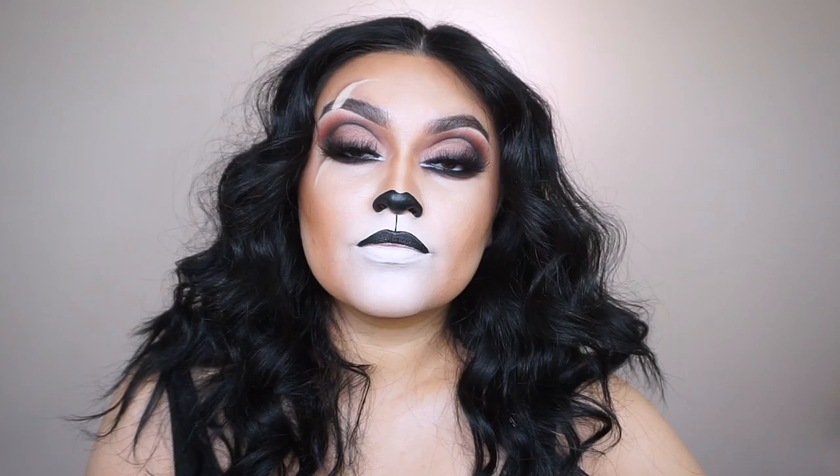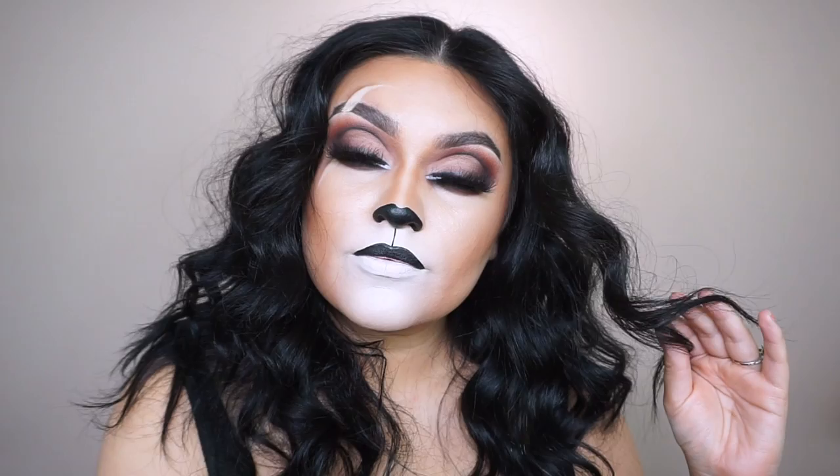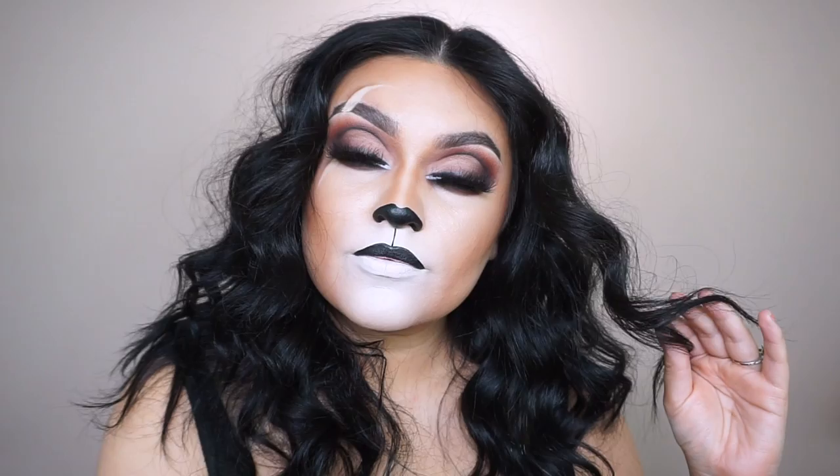Going into Rodeo Drive highlighter, using the Morphe M438 brush down the bridge of my nose — I want to be super glowy. I fix my hair and we are pretty much done with this makeup tutorial inspired by the Lion King. I did Scar — very glam, maybe Scar's wife! I love you guys so much; give this video a big thumbs up, like and share, and I'll see you all in the next one. Bye!